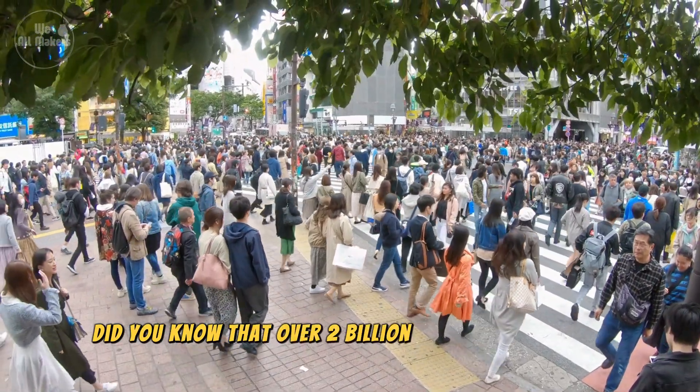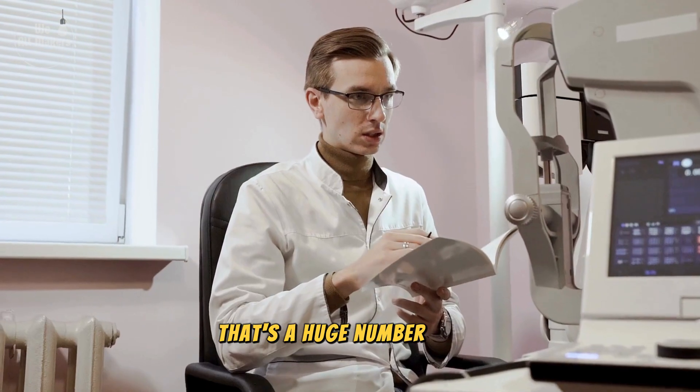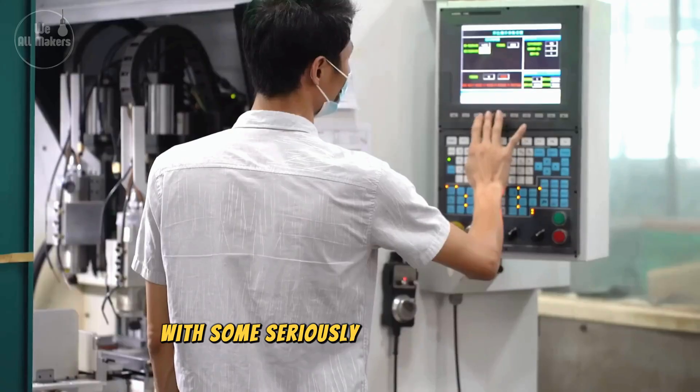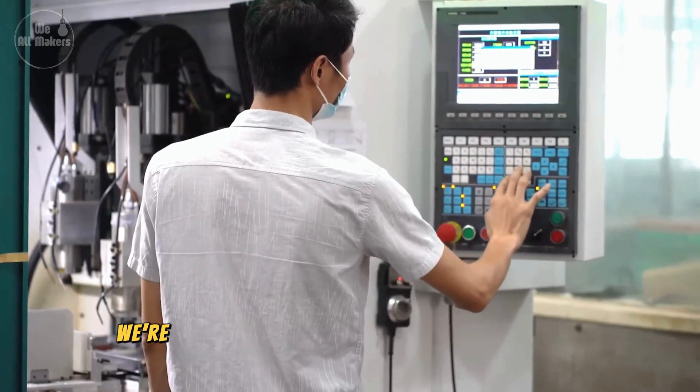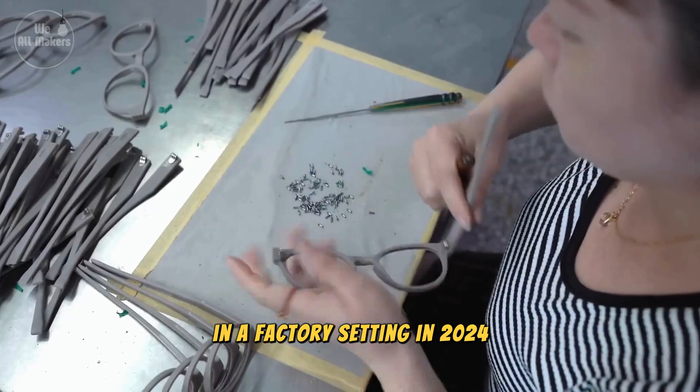Did you know that over 2 billion people need glasses but don't have access to them? That's a huge number. So today, we're diving into how we can change that with some seriously cool factory tech. We're talking about mass-producing eyeglasses in a factory setting in 2024.